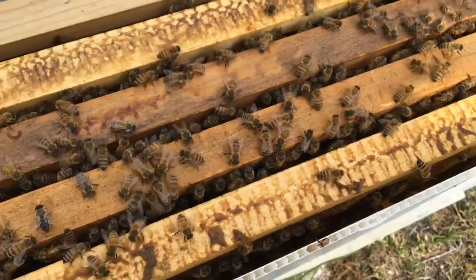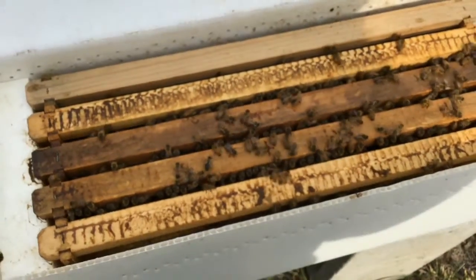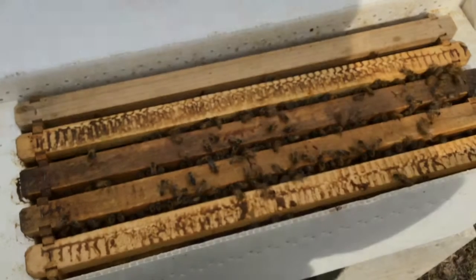I'm new to beekeeping and I'm worried about swarming, but it's been very interesting to observe these little honeybees for the past few months. I hope you guys continue to follow me on this journey.